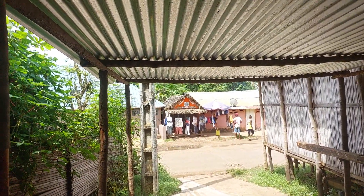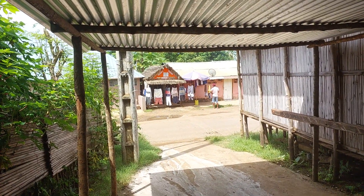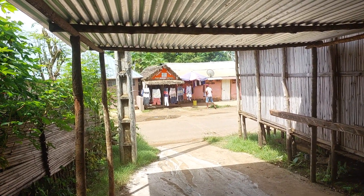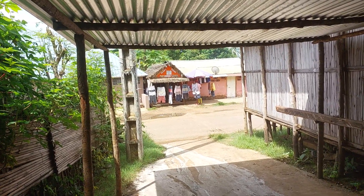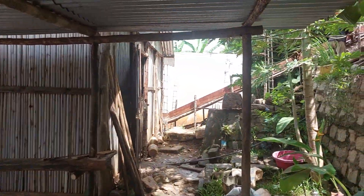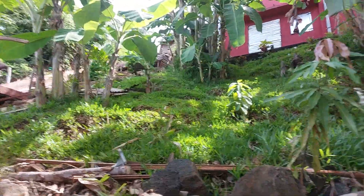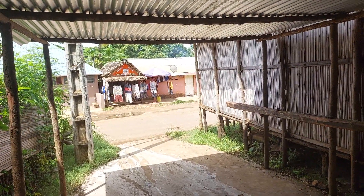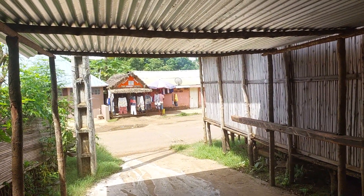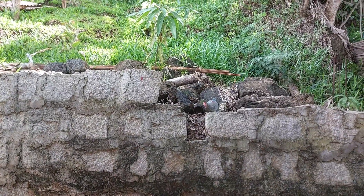I bought land in Nosy Be on the road but it didn't have a sea view, and I can't build on it at the moment because there's a problem with the old sugar cane company that used to control the whole island's land — they went bankrupt a few years ago and most people are left in limbo. But if there's buildings already built — like this house here, and others across the road — there's no problem building houses or apartments.